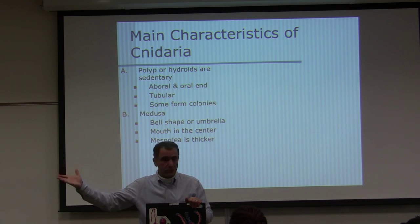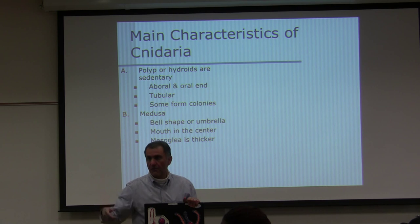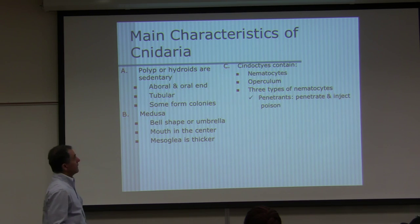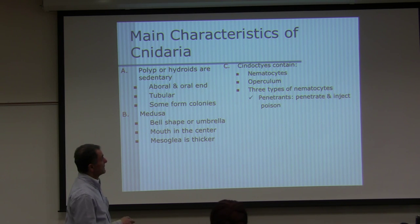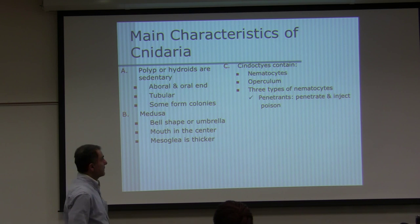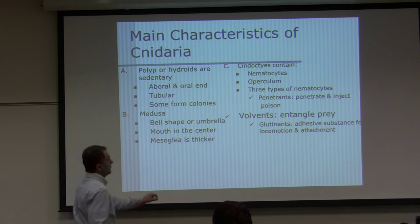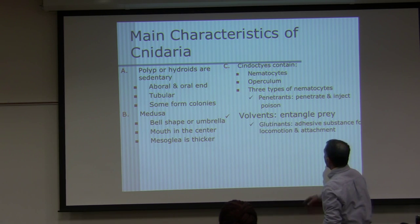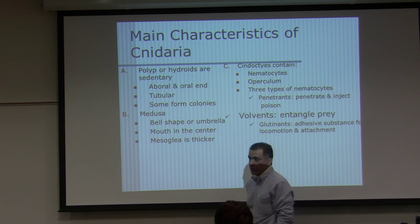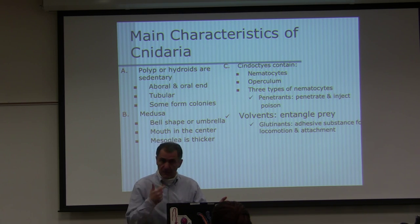You can see the mesoglia layer on your microscopic cross-section slides. Mesoglia in jellyfish is thick. Cnidocytes contain nematocysts, and nematocysts have an operculum. There are three types of nematocysts: penetrants, which inject poison; volvents, which entangle prey; and glutinants, which are adhesive substances for locomotion and attachment.